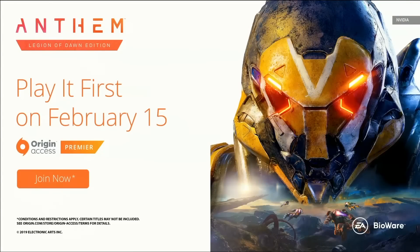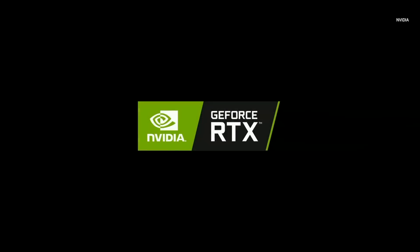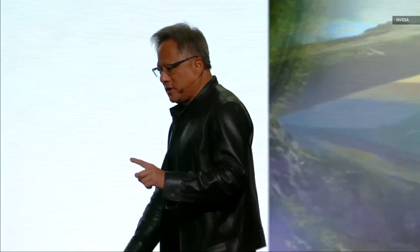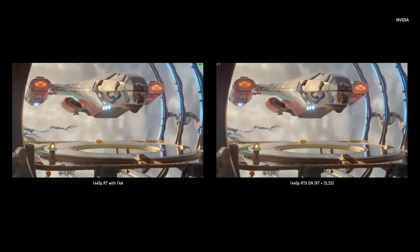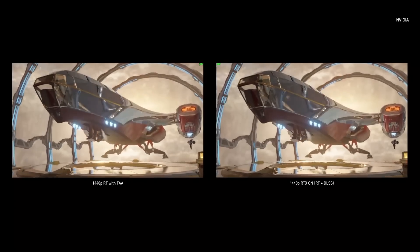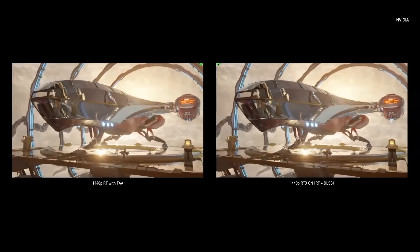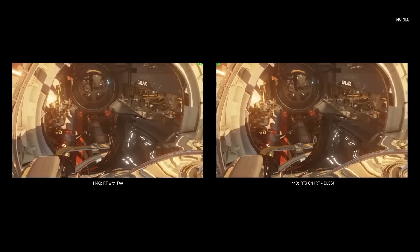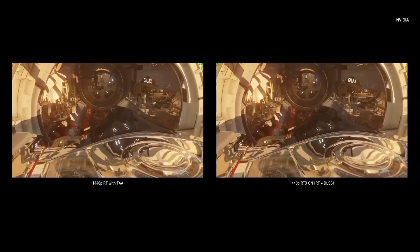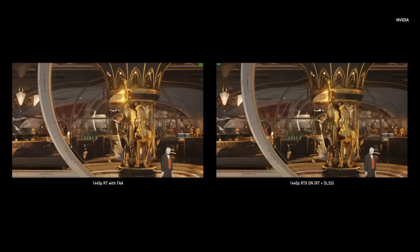It was announced that 3DMark released the world's first ray tracing benchmark. I'm going to play it for you here. This is as good an image quality as you can get today at 1440p. On your right is RTX on, with ray tracing and DLSS. Look at the detailed differences. Remember, both are exactly 1440p, both are RT on.